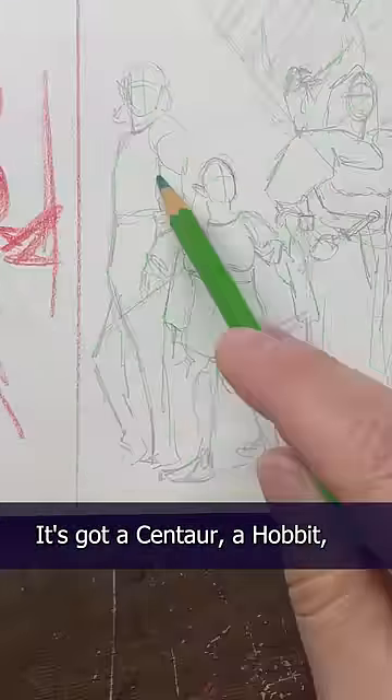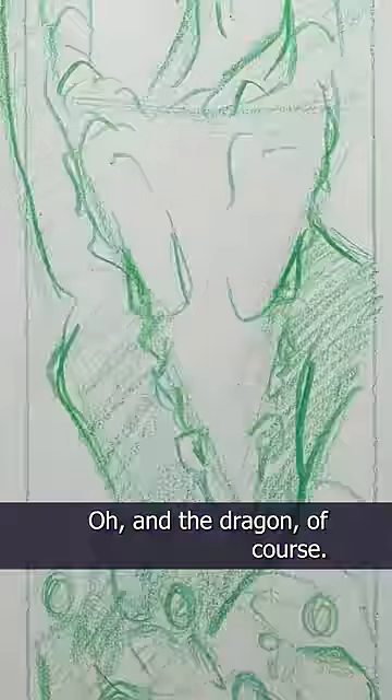And I wanted to get your feedback. This one I'm calling The Guild — it's got a centaur, a hobbit, a shaman, a falconer, and a fawn. Oh, and the dragon, of course.